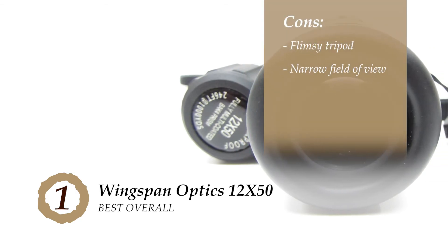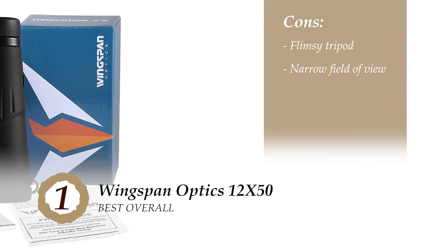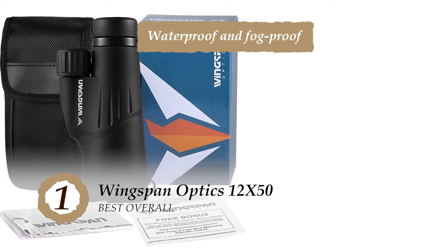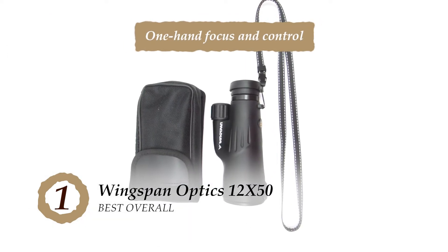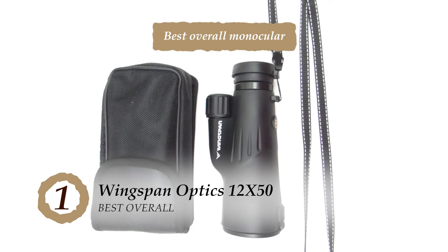However, the included tripod is not sturdy enough to hold up the monocular. And the field of view is too narrow and does not allow you to capture a large view. Bottom line is, it is waterproof and fog-proof. It has a one-hand focus and control, and it's the best overall monocular to get your hands on.